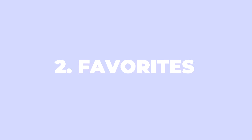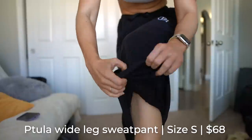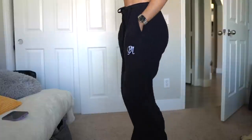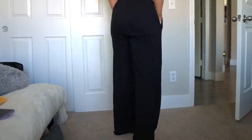Moving on to favorites. I've been obsessed with the Petula straight leg sweatpants lately. They're a soft fleece material with some stretch — just wide leg and so comfortable. I am done restricting my legs to joggers at home. The only things I don't love are the logo — it's bold and in your face — and the black color shows all my pet fur. But they're just so cozy I don't care. I need more brands releasing straight leg sweatpants.